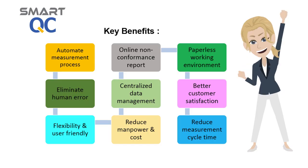The return on investment of implementing Smart QC is very obvious. It will streamline your existing first article inspection process with significant cost and time saving. It will definitely improve customer satisfaction.